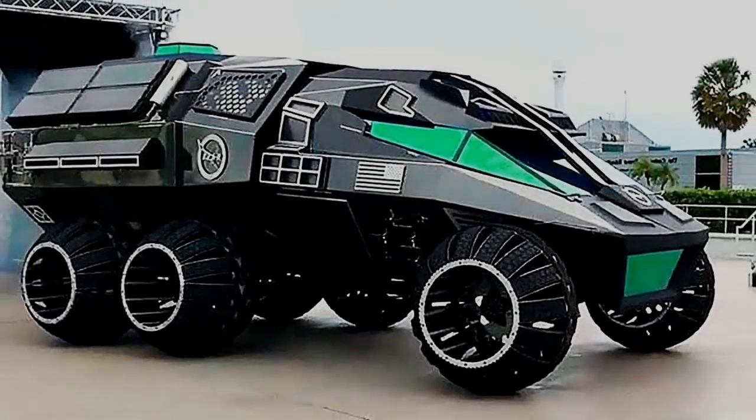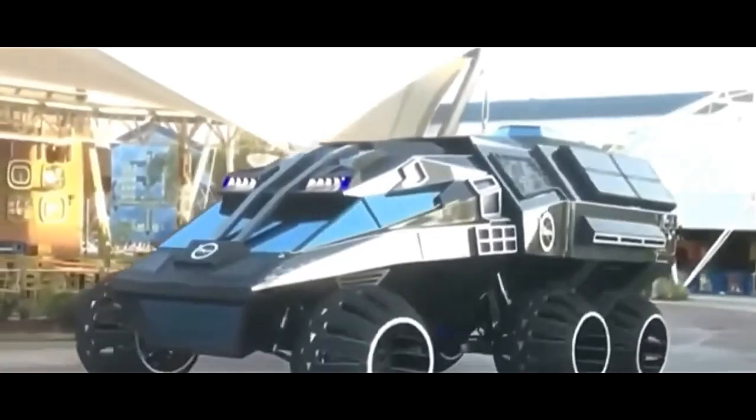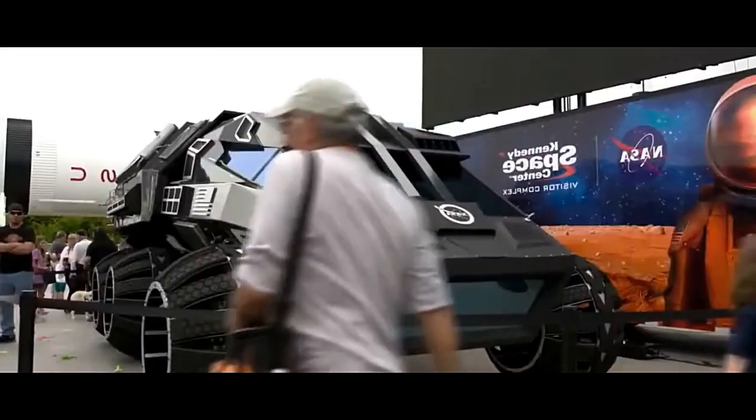To ensure the rover's safety, the Navigator includes algorithms for detecting and avoiding obstacles in its path. These algorithms use the sensor data to identify rocks, cliffs, and other hazards, allowing the rover to navigate around them.